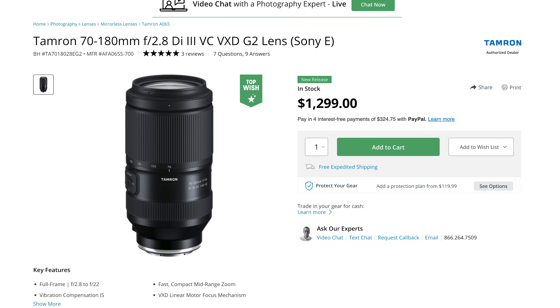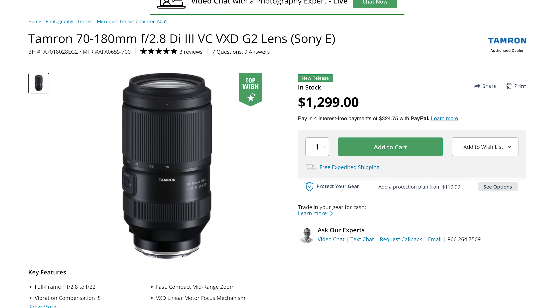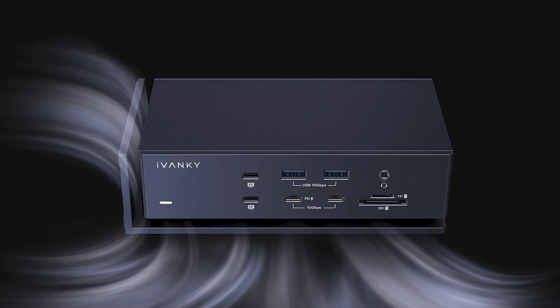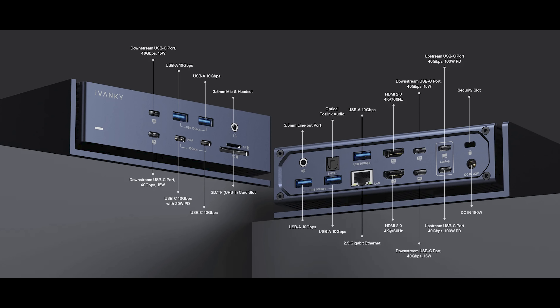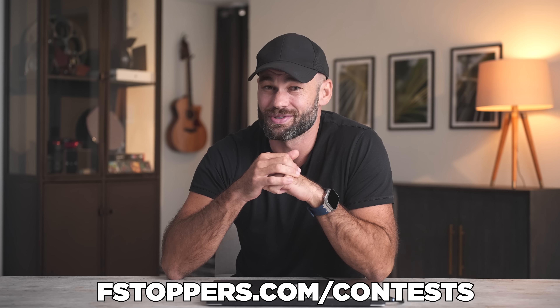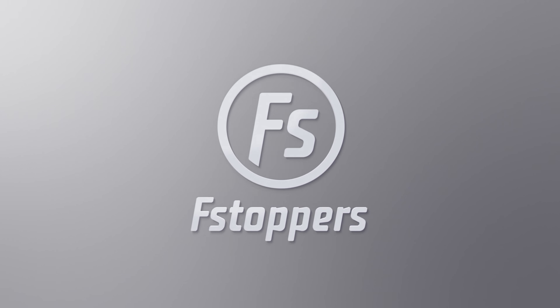Are you a photographer? We're doing a huge portrait photography contest right now. The winner is actually going to get Tamron's updated version of their 70-180mm f/2.8 lens — absolutely incredible with Sony cameras, but Nikon and Canon mounts are available too. Second place is going to get the world's most advanced Thunderbolt dock by Ivanky, and third place will win a free tutorial from the Fstoppers store. Check out this contest at fstoppers.com/contest.